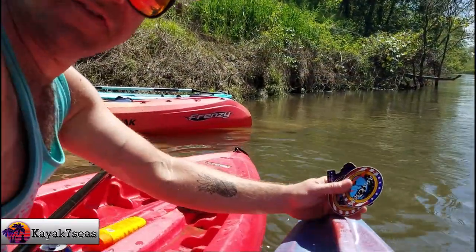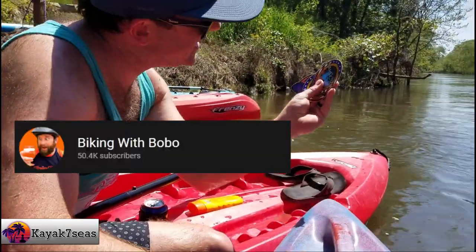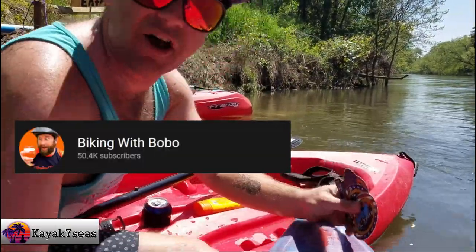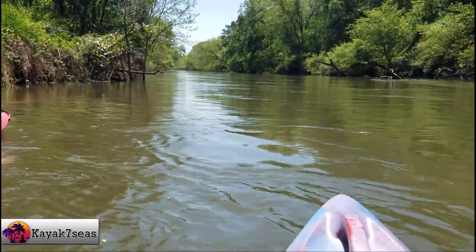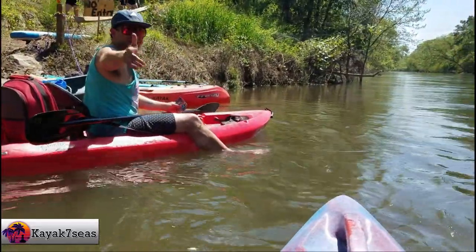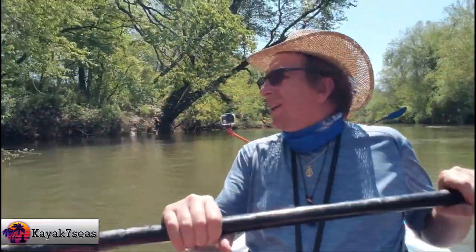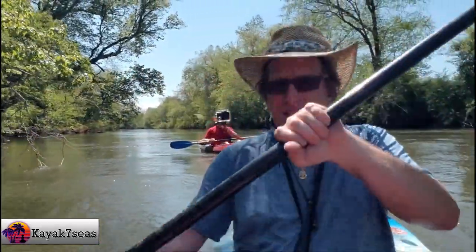Between the two of us we joked we ought to get to 100,000 already. Subscribe to Kayak Seven Seas — what are you waiting for? And check out Biking with Bobo for your mountain biking content. If you like kayaking you'll like biking. He seems like a great guy and 50,000 subscribers can't be wrong.